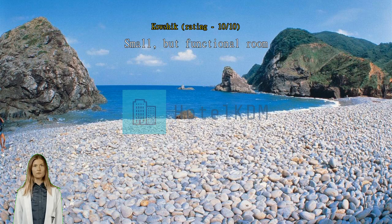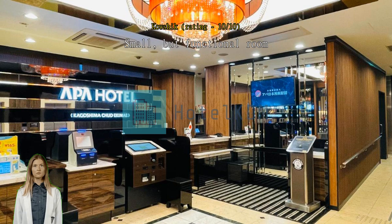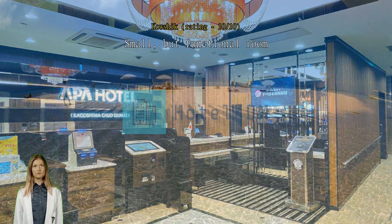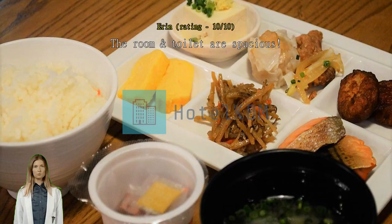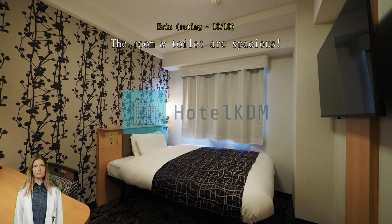Small but functional room. It was my first stay in any APA Group hotel — they have good functional facilities, a large TV, and the buffet breakfast was quite good. It would be useful to get their membership for future visits as it provides fast check-in. The room and toilet are spacious. This is one of the APA hotels that provides quite spacious hotel rooms and toilet.